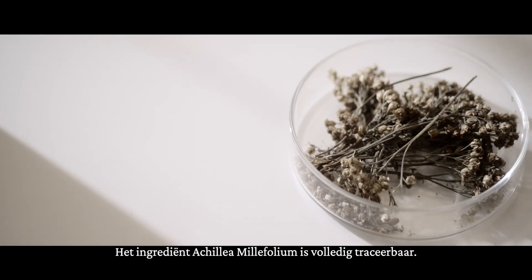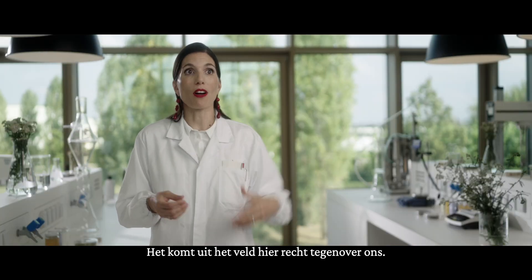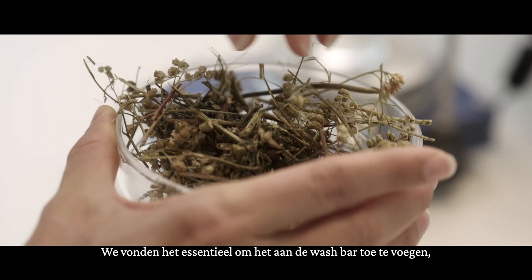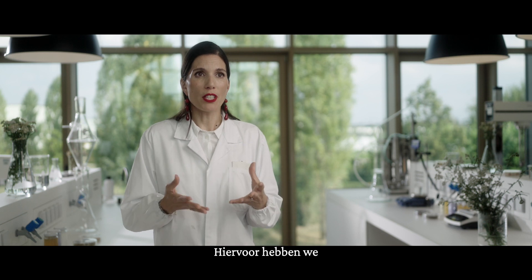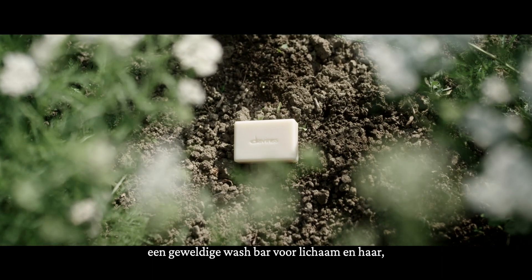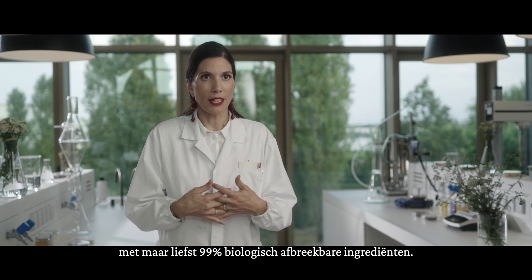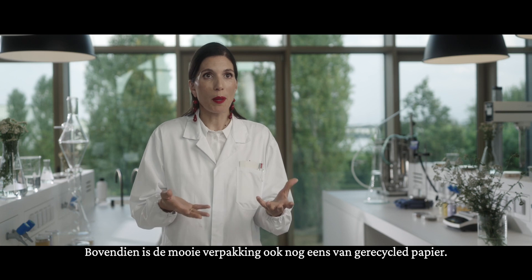Achillea millefolium is a fully traceable ingredient coming just across the field. Including it in the soap bar was really important in order to enrich its conditioning properties. The way we approached it was to use an innovative eco-extraction process. As a result, we have a beautiful hair and body wash bar with 99% biodegradable ingredients, all beautifully wrapped in recycled paper.